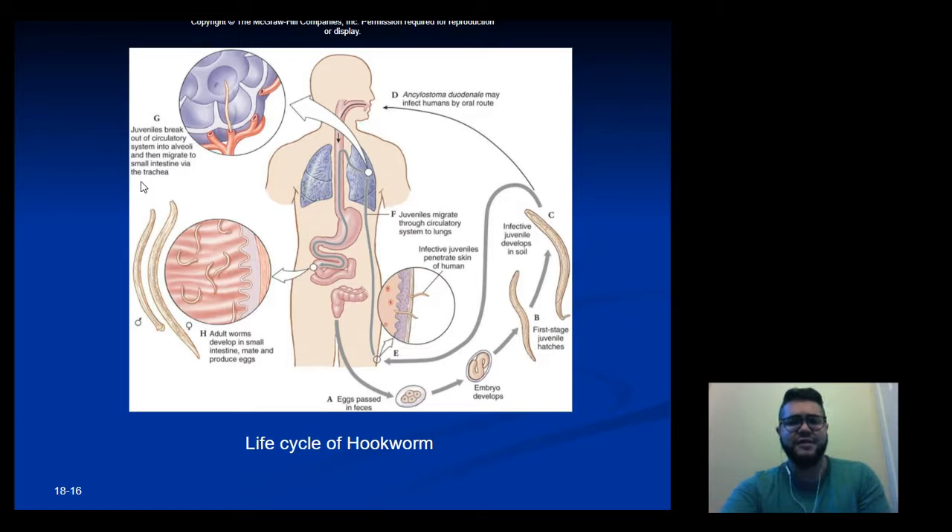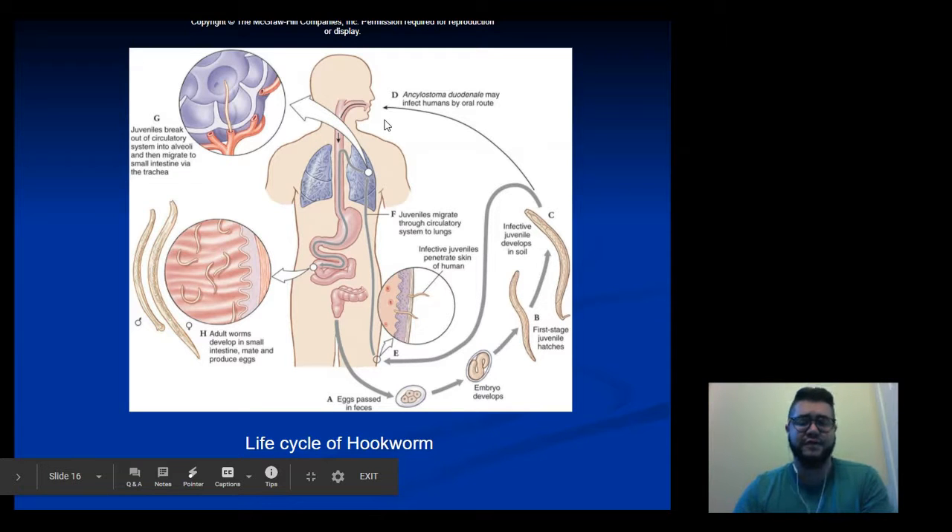The hookworm travels in the blood to the lungs, where it can be coughed up, swallowed, and then mature in the intestine. Eggs are released in feces, which make their way into soil, grow into juveniles, and then reinfect the host.